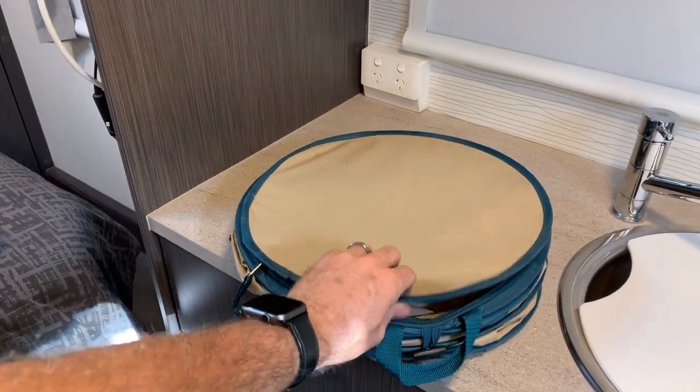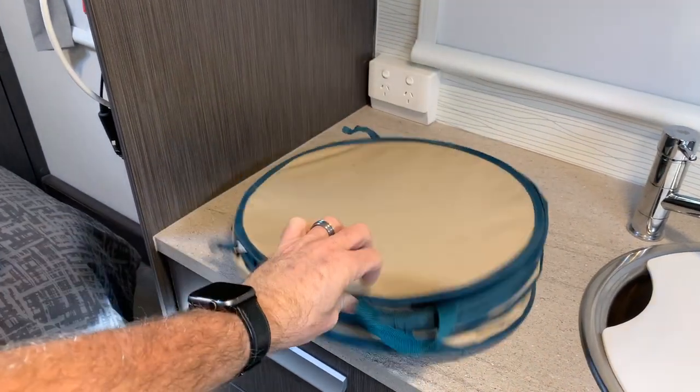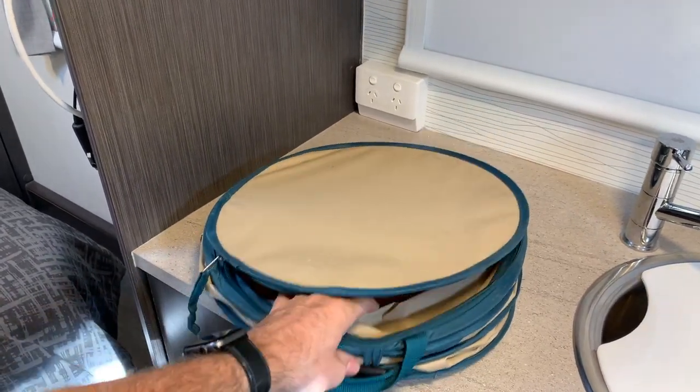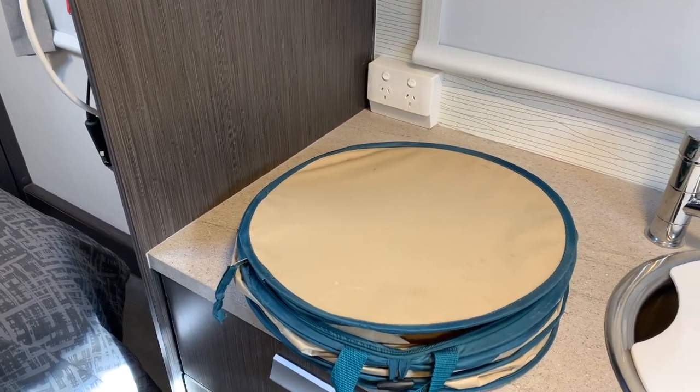Also look at using reusable packaging solutions. This one here collapses down and doesn't take up much room, but it also doubles up as your dirty washing bag — you can pack things in at the start and use it for dirty washing at the end.